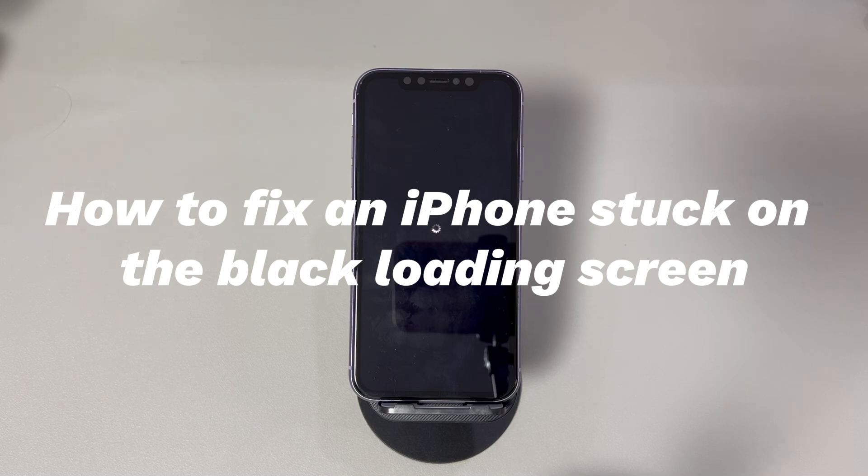Today we'll talk about how to fix an iPhone stuck on the black loading screen. The stuck loading circle with a black screen on your iPhone can be annoying. It often occurs when restarting, updating iOS, restoring, or transferring data and the process gets stuck. When your iPhone is stuck on the black loading screen and won't turn on for a long time, it's hard to try traditional solutions that require access to the device's settings or apps. There are still some potential troubleshooting steps you can attempt when your iPhone keeps showing the black loading screen.